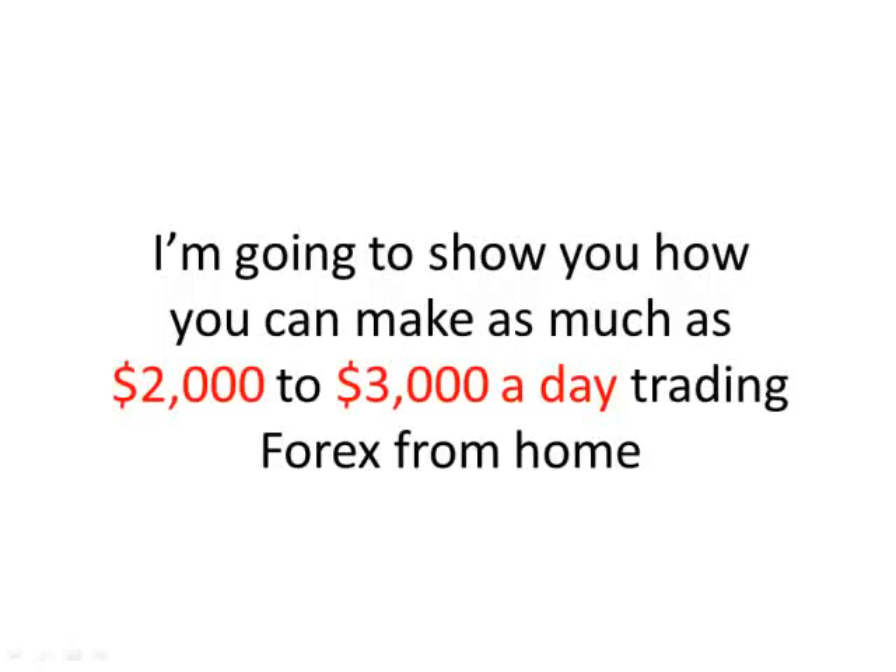Hello, and welcome to Profit Rush System. My name is Connor Jackson, and over the next few minutes I'm going to show you how you can make as much as $2,000 to $3,000 a day trading Forex from home.